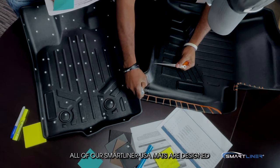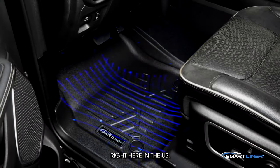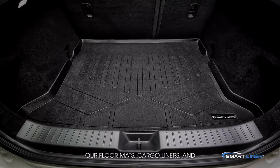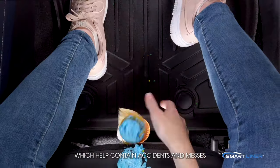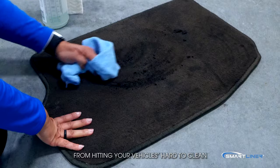All of our Smart Liner USA mats are designed right here in the U.S. Our floor mats, cargo liners, and truck bed mats have all-around raised walls which help contain accidents and messes from hitting your vehicle's hard-to-clean carpet.